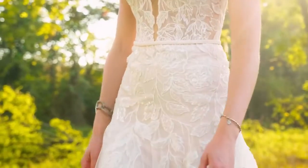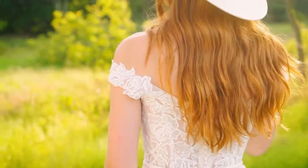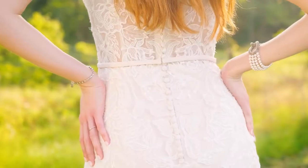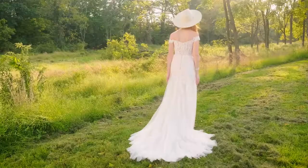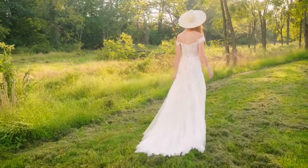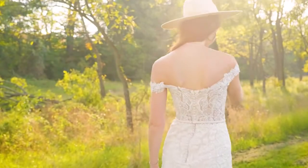Embroidered, laser-cut organza appliques embellish the gown with a subtle touch of sparkle from sequins and tonal beading, while a lightweight and dreamy English-net skirt is accented with appliques. Good for walking and a chapel-length train. Order this with a raised neckline as 66244N.